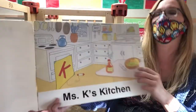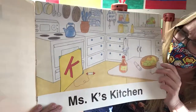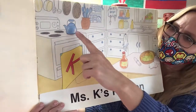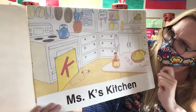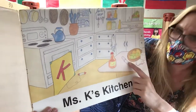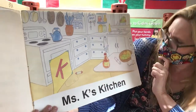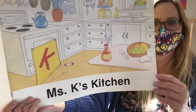Ms. K's Kitchen. What do you see in Ms. K's kitchen that makes the K sound? I see a kite, kettle, keys, kaleidoscope, ketchup. I wonder if I missed any. Do you see any that I may have missed?